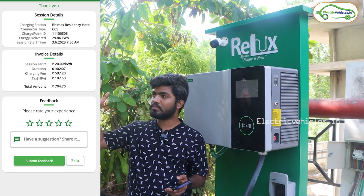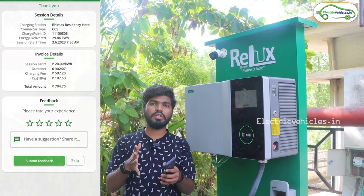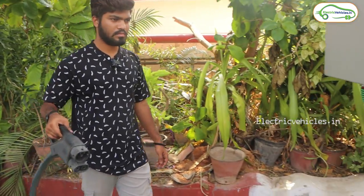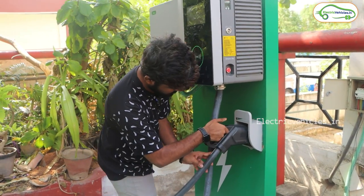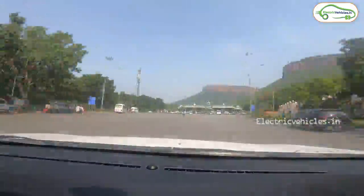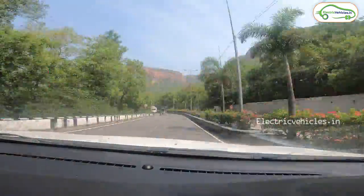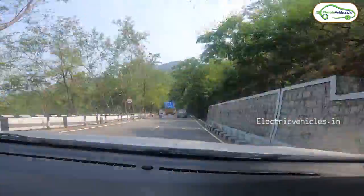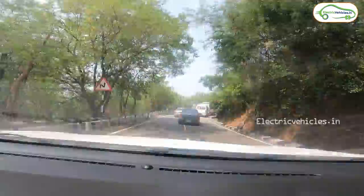Now let's go to the Tirumala temple. There will be a darshan queue section to visit the temple, so let's head there and finish the video.